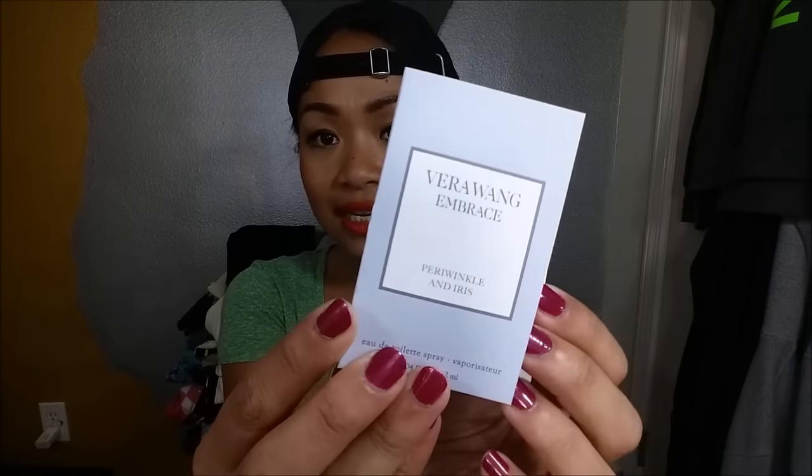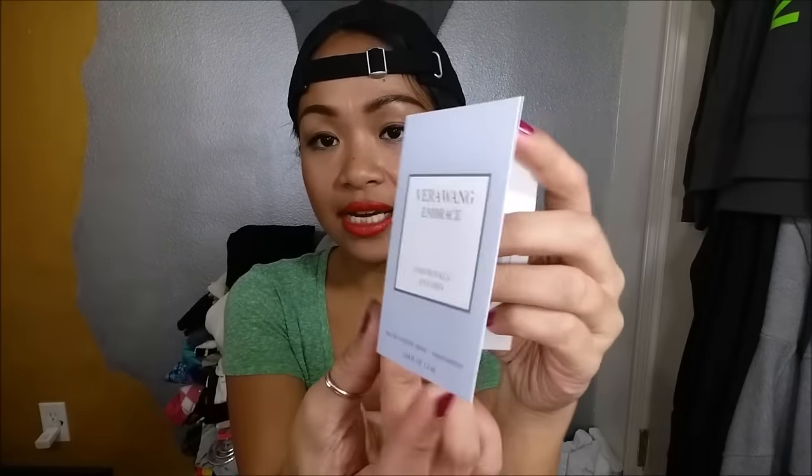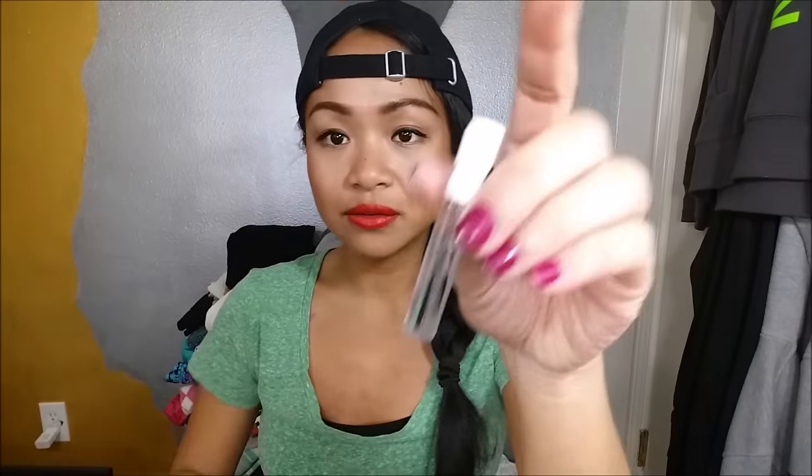The first thing I pull out is the Vera Wang Embrace Periwinkle and Iris — this is a perfume in a deluxe sample size with a little spray on it. Oh, that actually smells so good — oh my goodness, that smells amazing! For a full size, this retails for about $28 to $32.